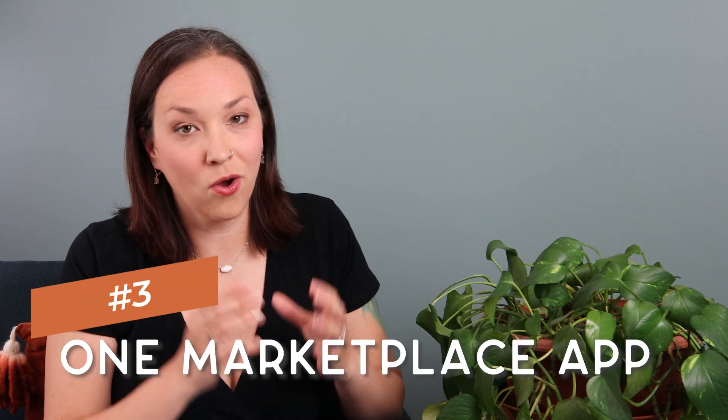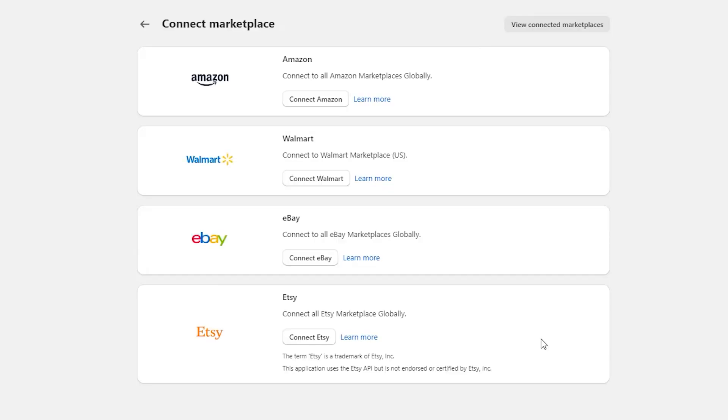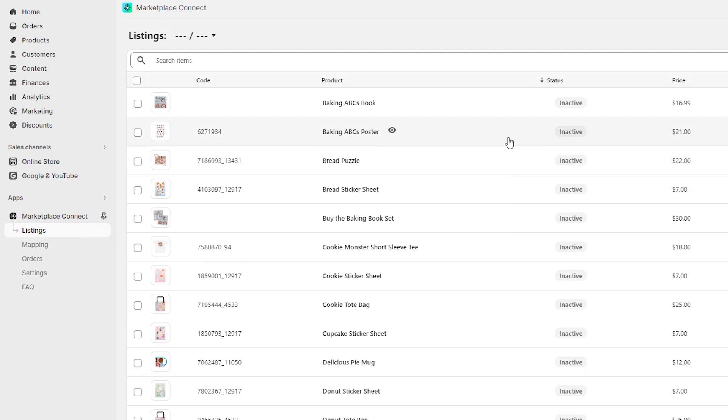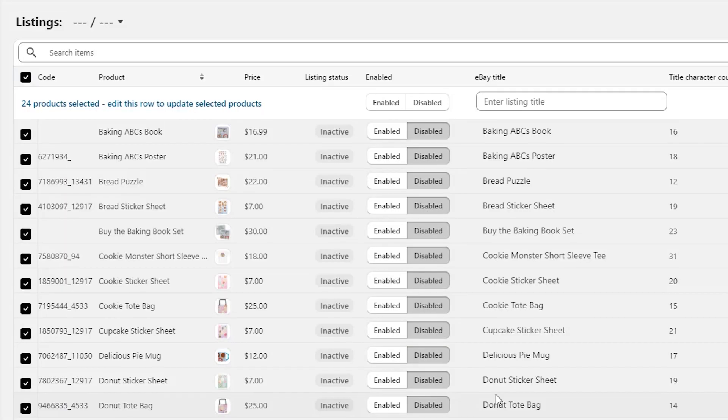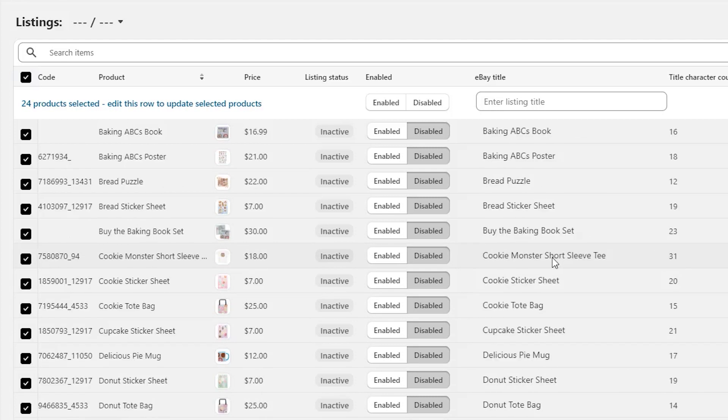Next, they're offering different places for you to sell online all in one place with the Shopify Marketplace Connect app. You could already set up different sales channels like eBay, Amazon, or Walmart, but now it's all streamlined in one place through the Marketplace Connect app. It makes it easier than ever to change your prices and manage your listings in one central area across different marketplaces — again, saving you time.